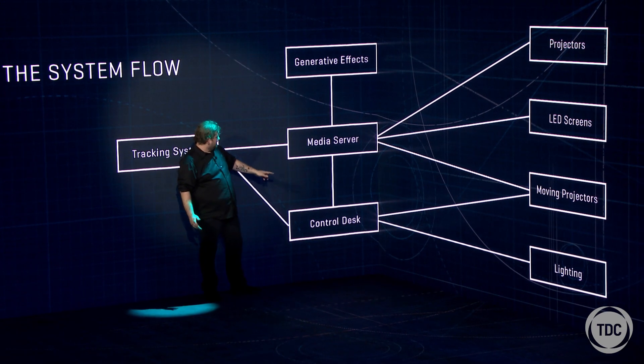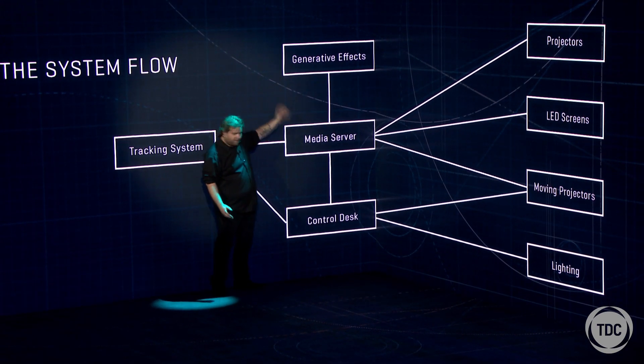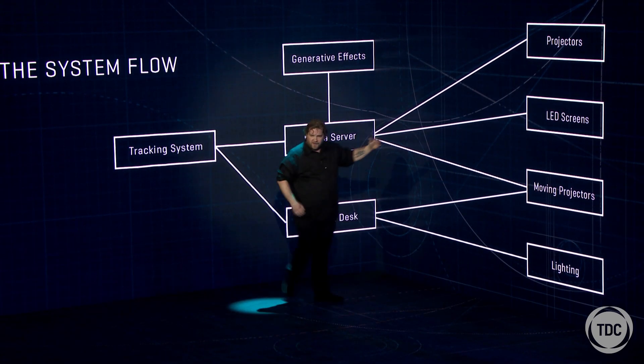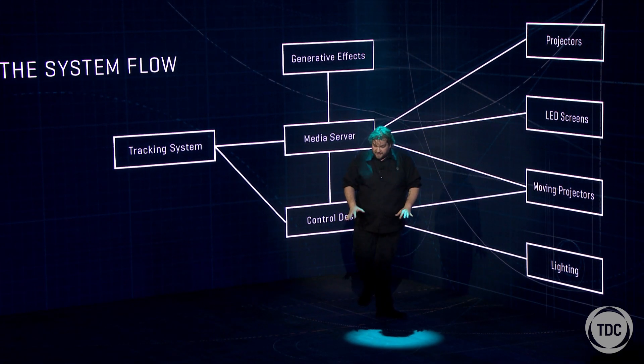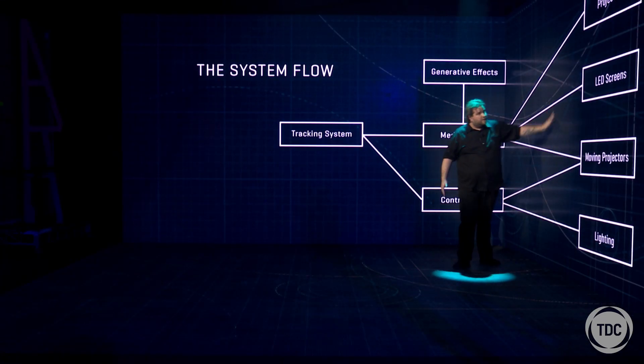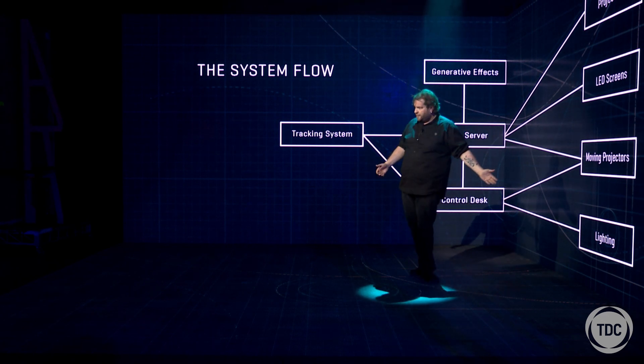The media server is talking to the Notch generative engine, which is obviously talking to each other, and from there it's coming out to all our end display devices such as the projectors, the LED screen that I'm standing on and working with, the moving projectors, and of course the lighting.